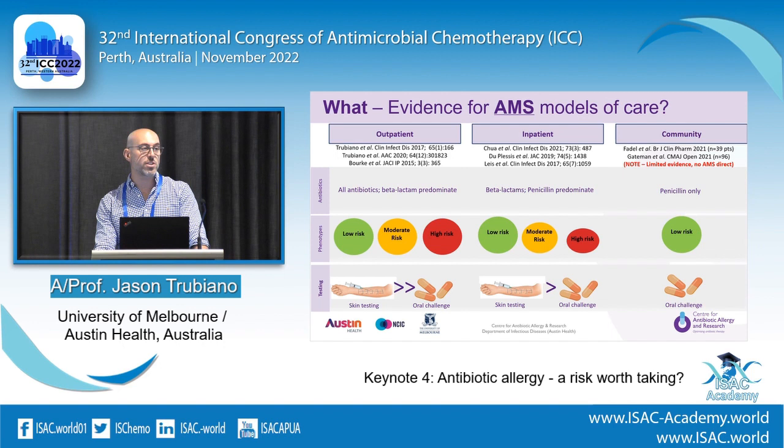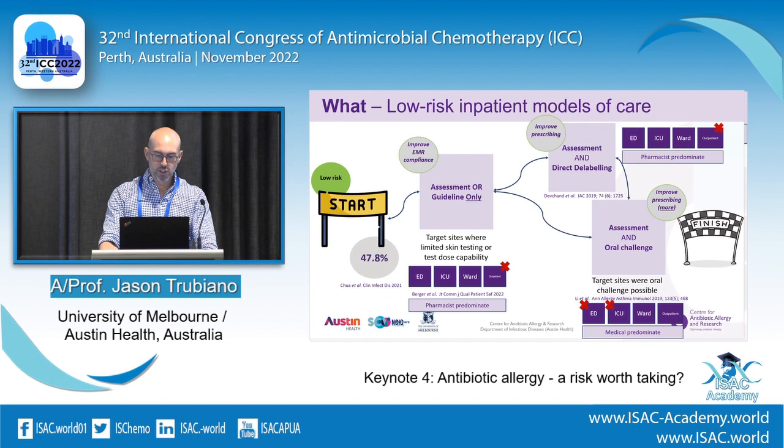In terms of phenotypes, outpatient seems to cover all risk categories, while inpatient tends to focus on low risk and community has only been low risk. For testing: outpatient favours skin testing; inpatient is still predominantly skin testing based on US literature, but with some oral challenge. Community settings have really only used oral challenge, which makes sense — skin testing is extremely expensive to set up on a single individual basis.